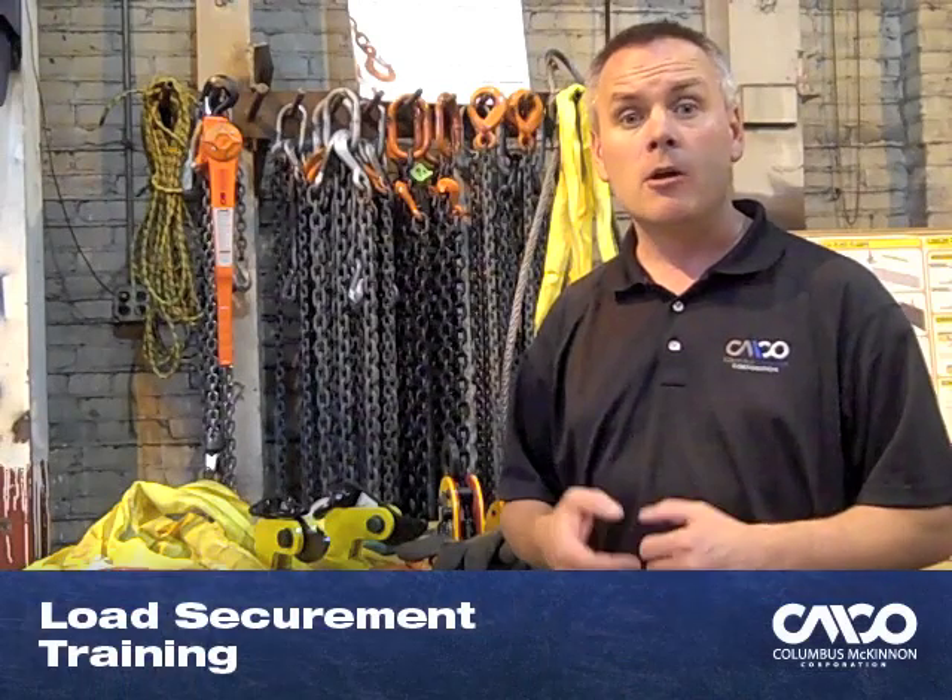Beyond the rigging training, we offer load securement training, which helps truckers safely secure loads to flatbed trucks and shows how to do that properly. We also offer mobile crane safety. All the training can be done at our facilities, or it can be done right at your site. So whatever your training needs are, Columbus McKinnon is ready to help, and we look forward to doing training for you.